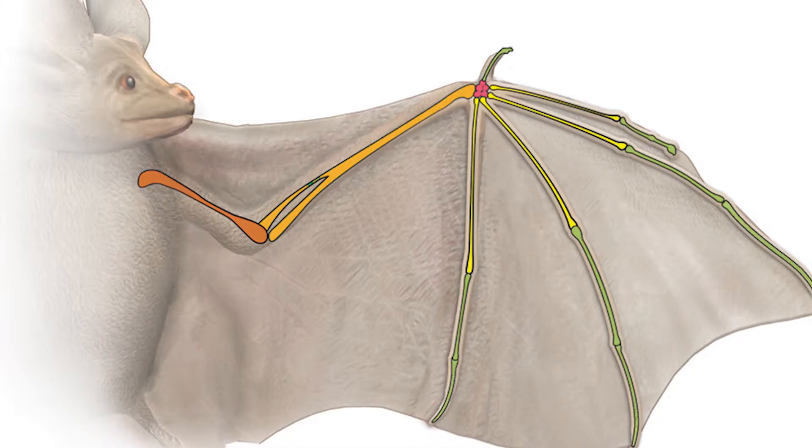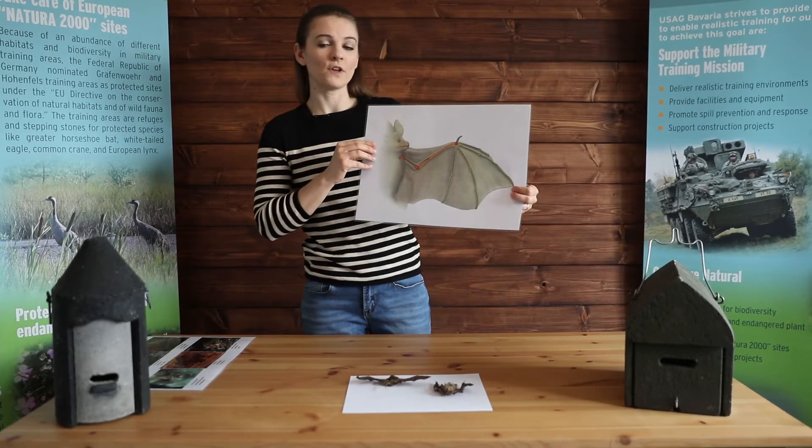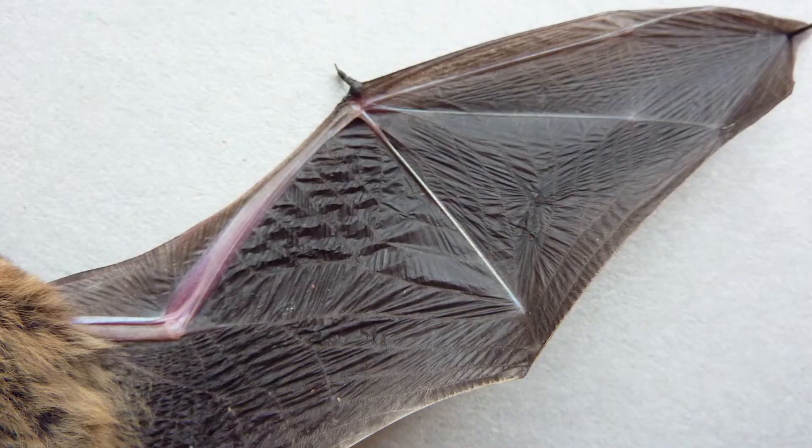Now take a look at this photo of a bat wing. The wings of a bat are really just five long fingers with a thin layer of skin stretched over those five fingers. They even have a thumb like we do.